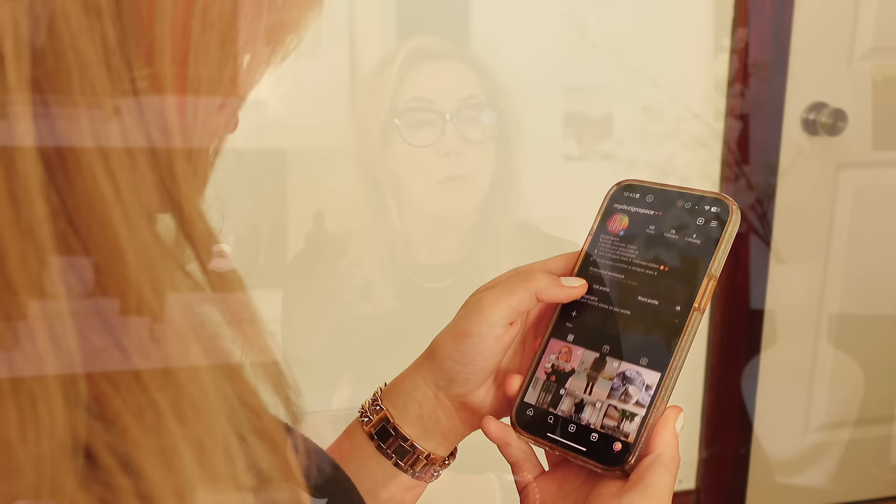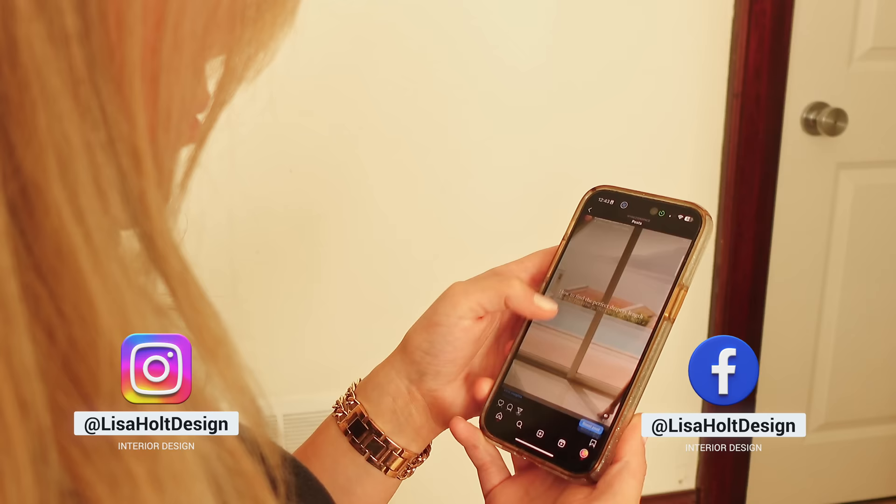Before I share this last tip, make sure you're following me on Instagram and Facebook — we're having so much fun over there. Stay up to date with everything we're posting. You can find me at Lisa Hull Design.